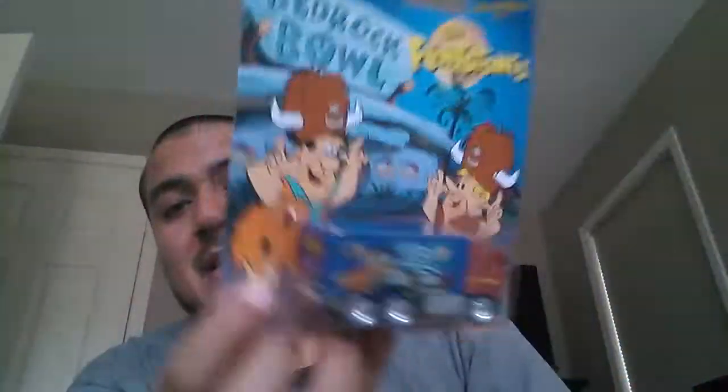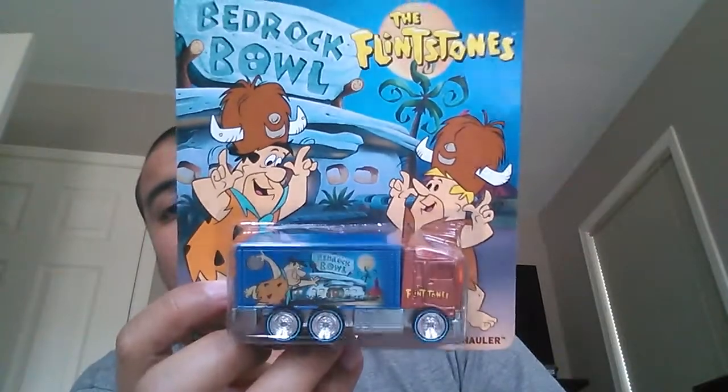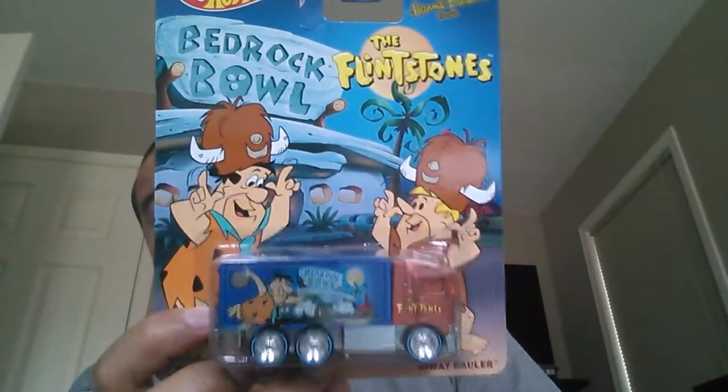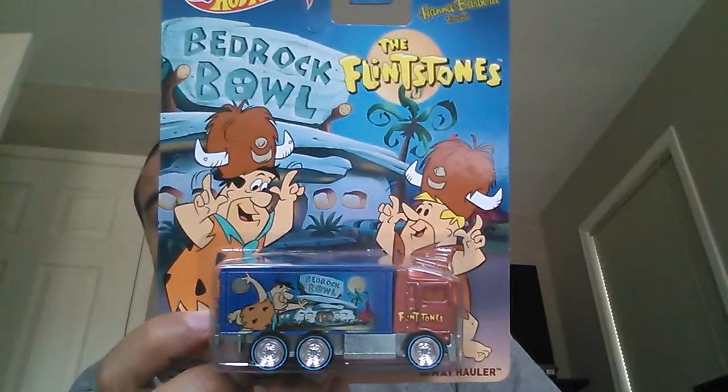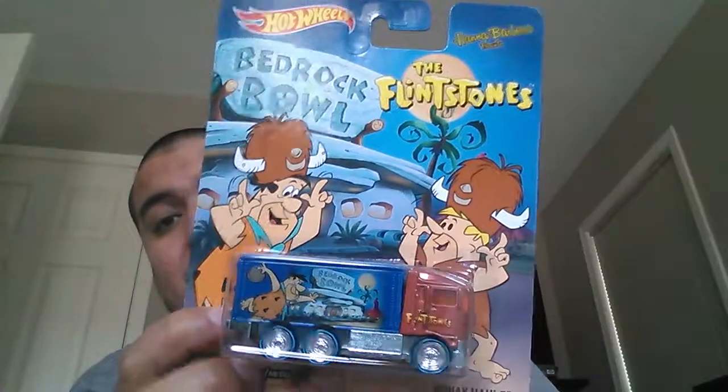Then I moved on to my local grocery store. There was one on the pegs that I found — this is going to be up for trade eventually because I already have one of these. I thought I was going to want to crack it, but I like the artwork anyway so I'll probably keep it carded. Whoever I trade it with can decide if they want to open it or keep it carded. I got the other highway hauler Flintstones car.